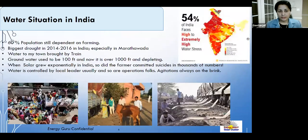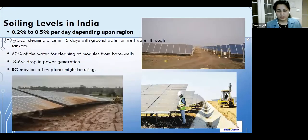The water situation in India is extremely dire. Gitanjali comes from Latur, one of the driest parts of Maharashtra, where water was brought in by train around 2016. In agricultural-rich countries like India, and even more so in the Middle East, water scarcity is a first priority — solar plants are being placed in dry regions where water cannot be taken for granted.